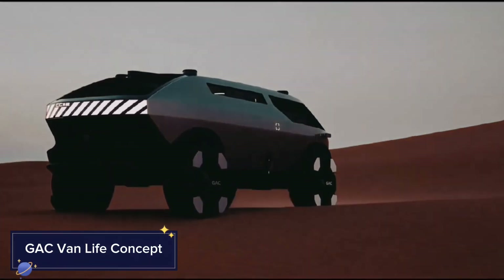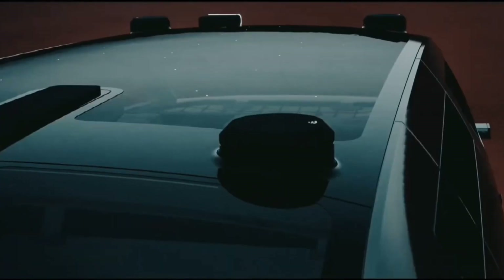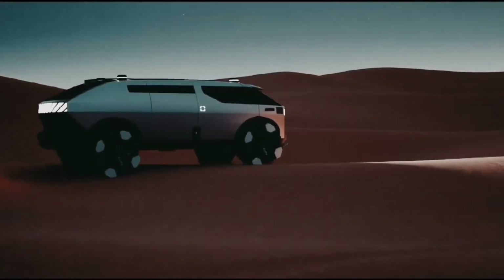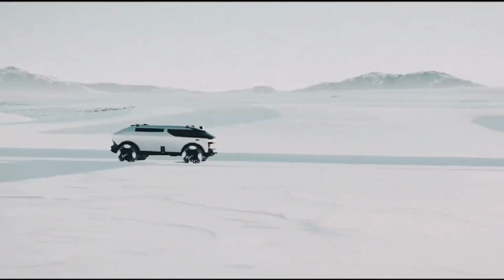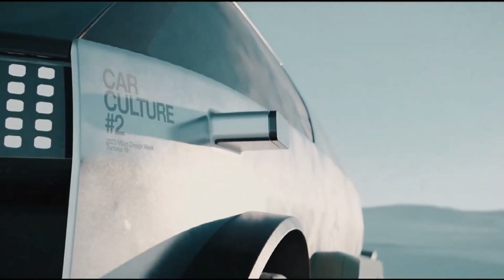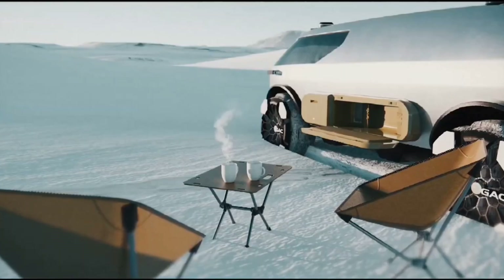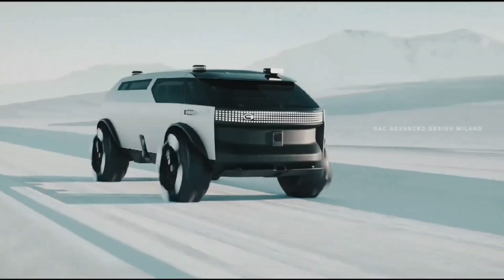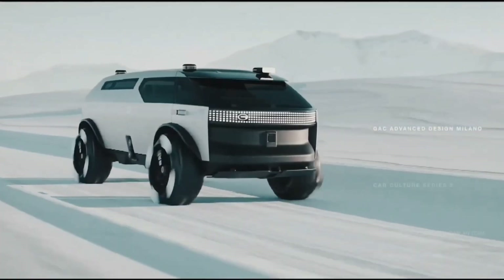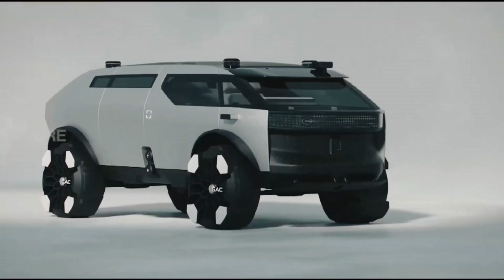The GAC Van Life Concept is an innovative take on mobile living, blending futuristic design with eco-conscious features. This vehicle redefines van life by offering a sustainable, all-electric mode of transportation. Its sleek, aerodynamic body maximizes efficiency, while the spacious, modular interior adapts to various uses, from living quarters to mobile workspaces. The retractable roof extends the headroom, creating a loft-like feel, while solar panels line the top to power its electrical systems off the grid.